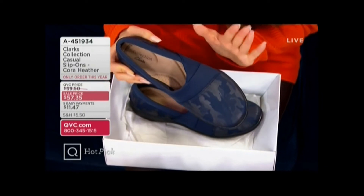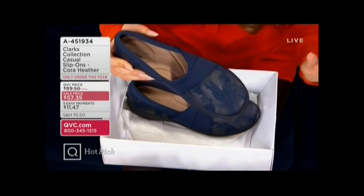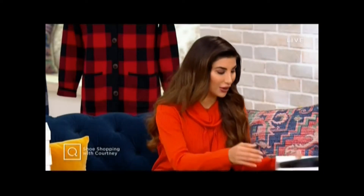We have whole and half sizes as well. Definitely shop ahead for this one because it's brand new, first look, one order of the year, and a hot pick on our fashion days — something we know you are absolutely going to love.